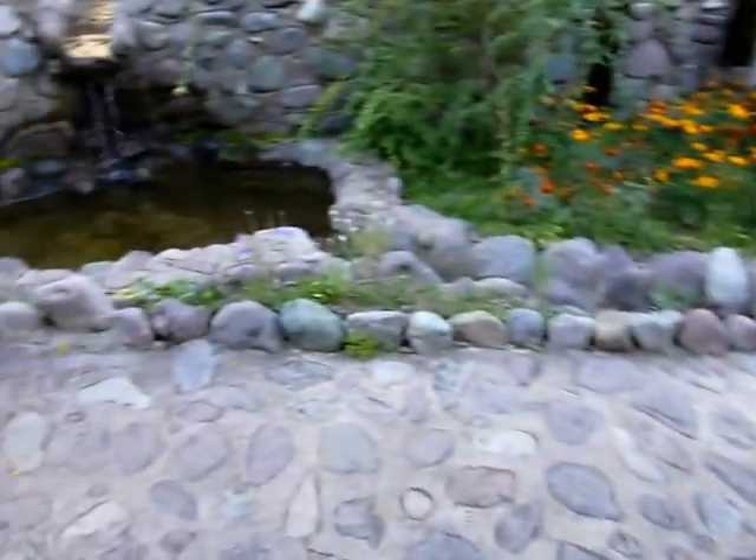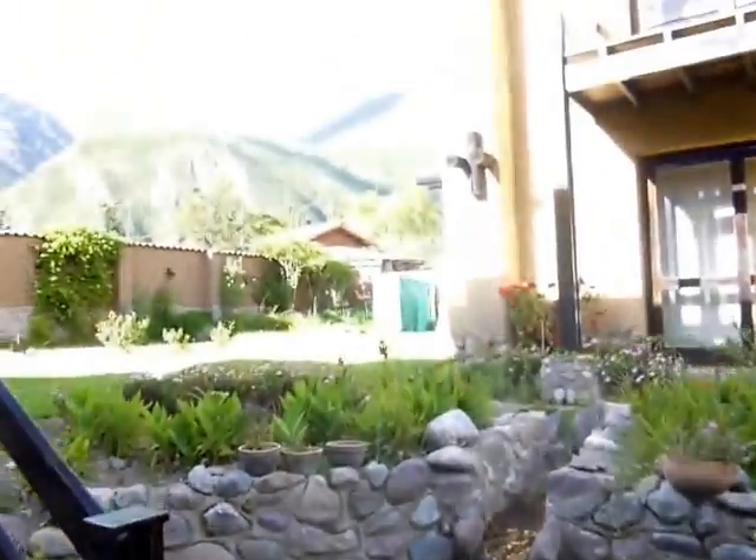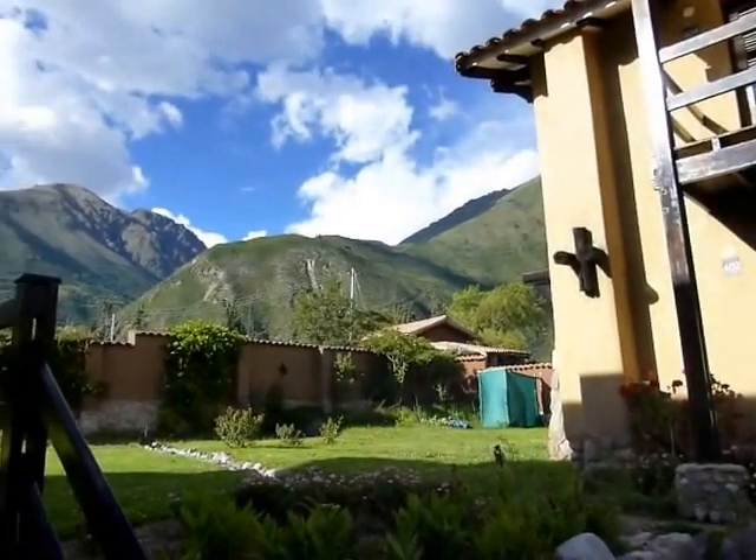Alright, this is tour number two, as the other video took way too big of a file for its transfer, so let me try this again. Anyway, here's where we're staying.